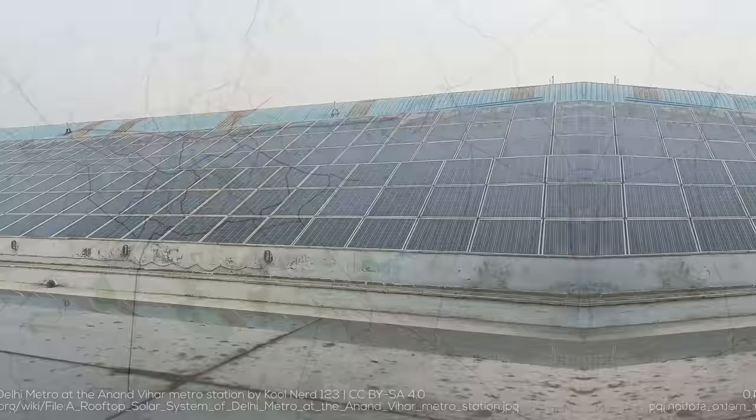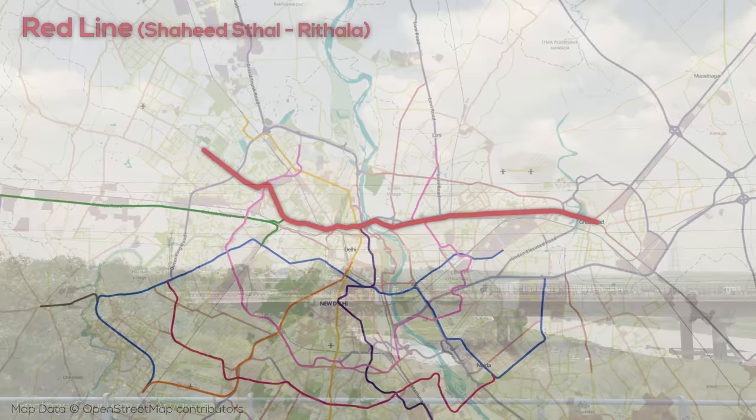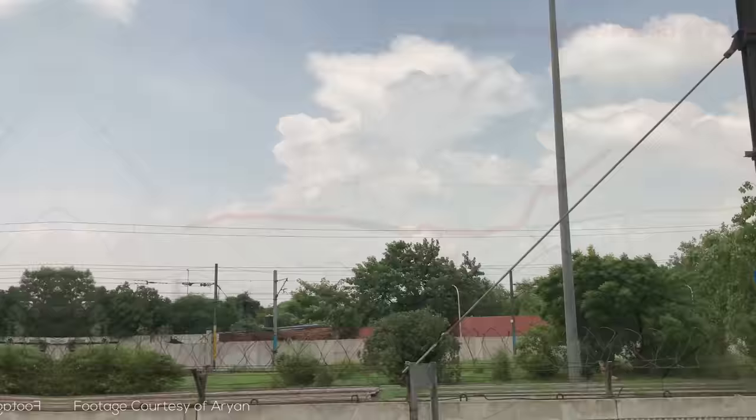The red line was the first in the system to be built and opened just 20 years ago in 2002. The line is a total of 35 kilometers long with 29 stations and broadly runs east-west. The line is virtually all overground, which is the de facto style of alignment across much of the system, typically on large concrete viaducts. Somewhat uniquely, northeast of the city center, operations are at grade adjacent to mainline rail tracks, something which really hasn't been done on the other lines of the system.